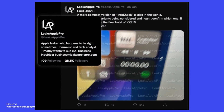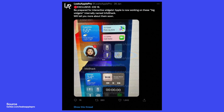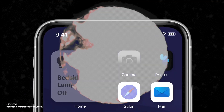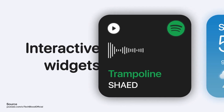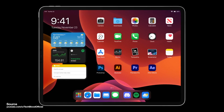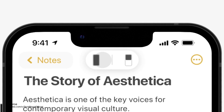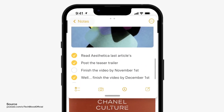One leak relating to iOS 16 is that Apple could be updating the look of the widgets. Apple is reportedly developing bigger widget boxes referred to as info stacks. If the leak is accurate, iOS 16 widgets might let us combine various widgets from different sources into the same box, including plenty of information at a glance as well as actual interactive buttons.